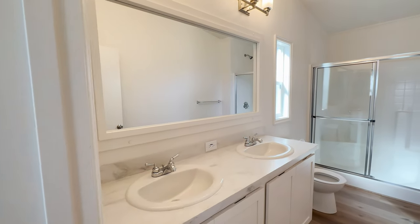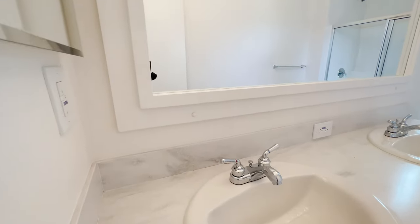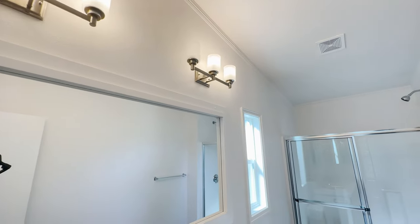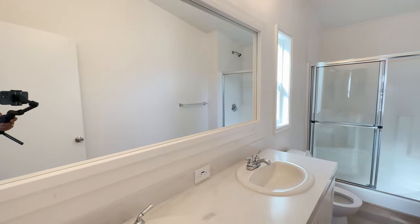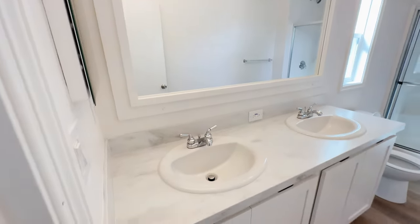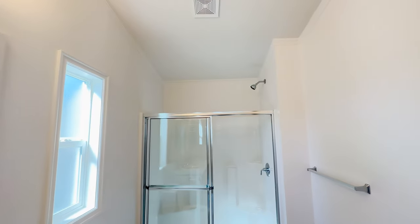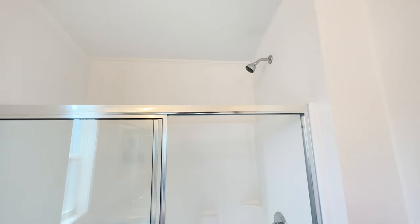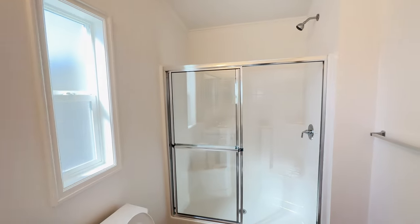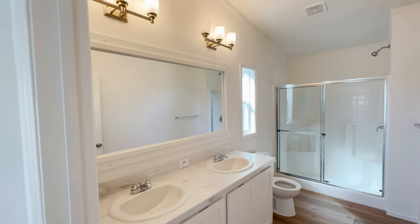Over here we have a very large master bathroom with his-and-her sinks. Something Silver Crest does differently from Fleetwood is this mirror trim, which is very nice and dresses up the bathroom. They also have very nice lighting options. We added a window to let in more natural light, and another option would be adding a light above the shower. This is a very nice walk-in shower — manufacturers have several different styles to choose from, so ask your sales associate what options you have.